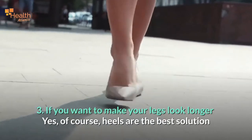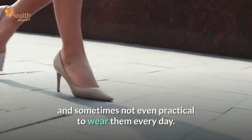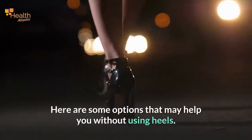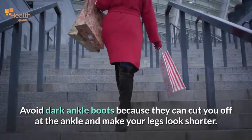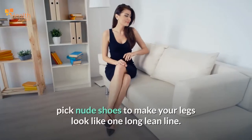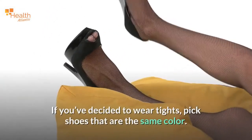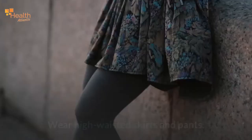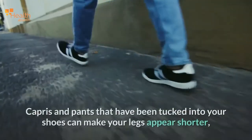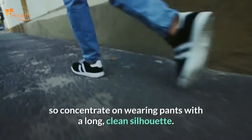If you want to make your legs look longer: heels are the best solution if you want to look taller, but it may be tiring and sometimes not practical to wear them every day. Here are some options that may help you without using heels. Avoid dark ankle boots because they can cut you off at the ankle and make your legs look shorter. If you wear a skirt without tights or a dress, pick nude shoes to make your legs look like one long lean line. If you've decided to wear tights, pick shoes that are the same color. Wear high-waisted skirts and pants, and avoid long untucked tops. Capris and pants tucked into your shoes can make your legs appear shorter, so concentrate on wearing pants with a long, clean silhouette.